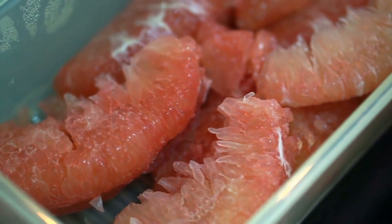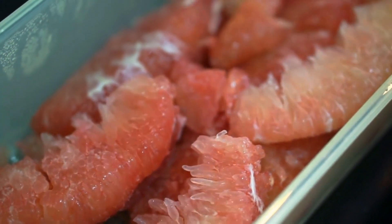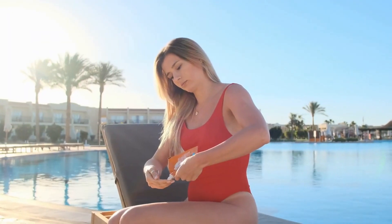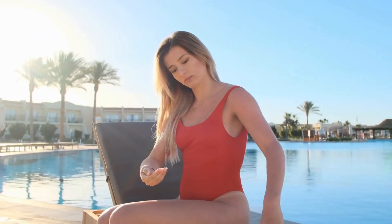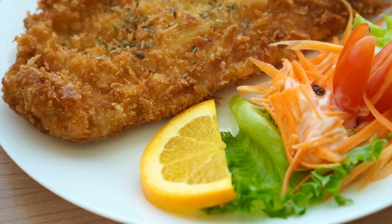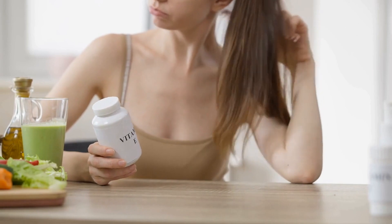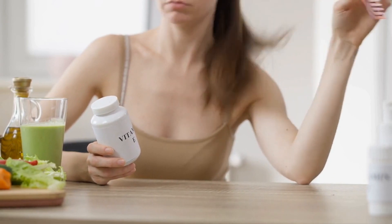A diet high in omega-3 acids may therefore help reduce inflammatory symptoms and make the skin less reactive to UV rays from the sun. Fatty fish also provide vitamin E, a crucial antioxidant. Vitamin E protects the skin from inflammation and harmful free radicals.